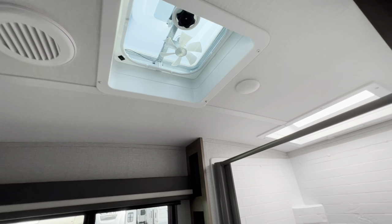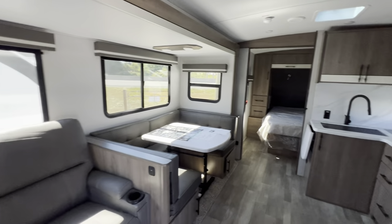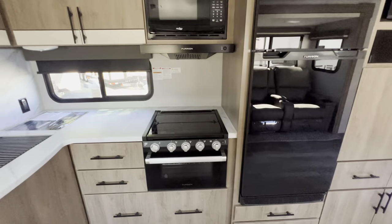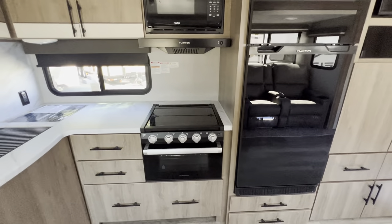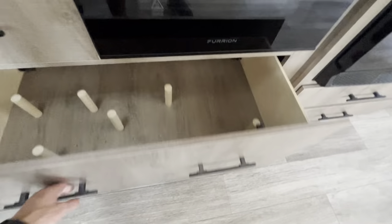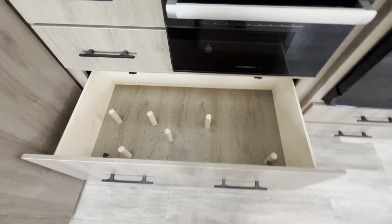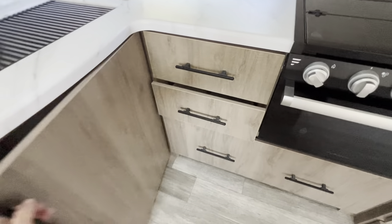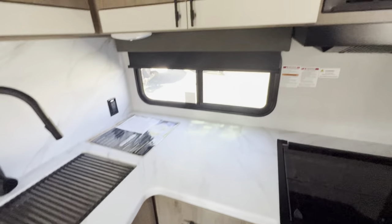Another fan here. Really nice upholstery, nice finishing quality on the product. Nice oven, microwave — and look at the size of that drawer for your pots and pans. Tons of storage, lots of cupboard space.